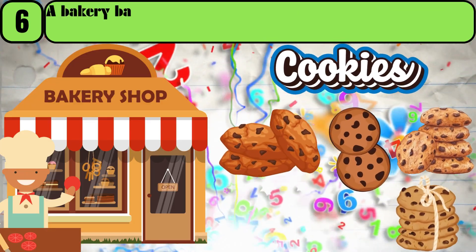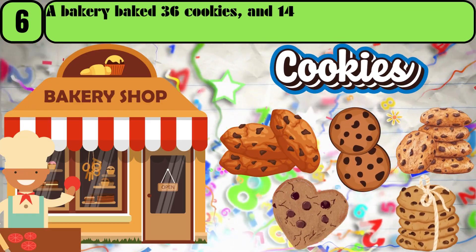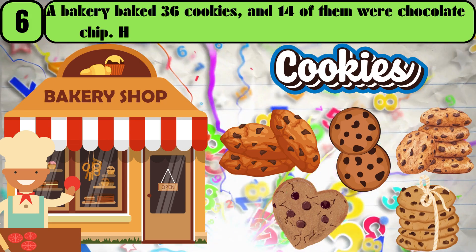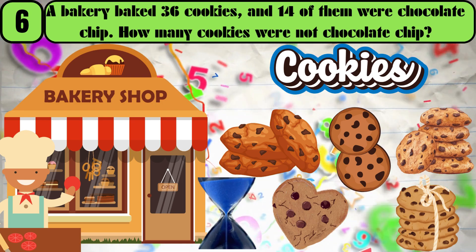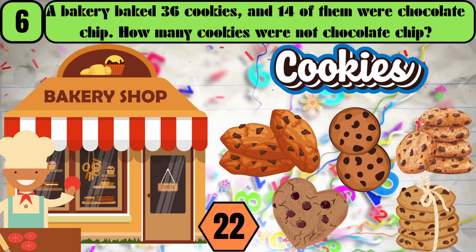A bakery baked 36 cookies, and 14 of them were chocolate chip. How many cookies were not chocolate chip? The answer is 22.